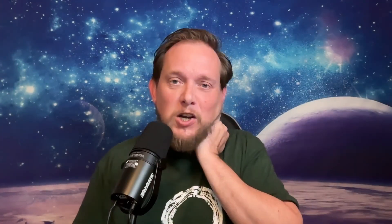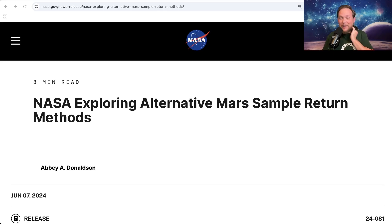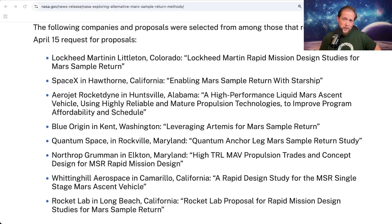The Mars Sample Return mission is expensive, and NASA has been looking at cheaper ways of conducting it for a while now. Most recently, last year they put out a request for proposal to have serious companies provide them with at least an architecture — some sort of plan to do it cheaper. As of right now, NASA and their partnership with the European Space Agency is estimating somewhere around 11 billion dollars to have a robotic lander collect those samples and return them back to Earth, all robotically, by 2040.